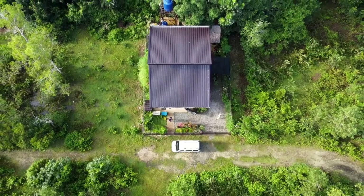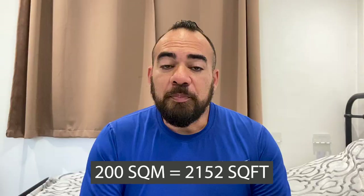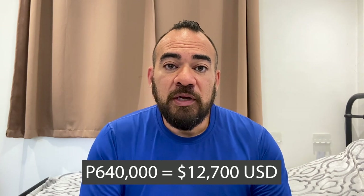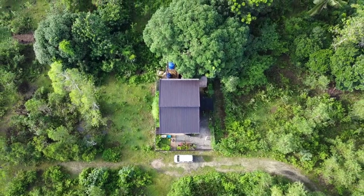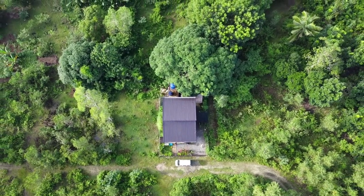First things first, let's talk about the lot. I bought the lot back in November of 2018 and it's 200 square meters. Back then the price was 3,200 pesos per square meter, which works out to 640,000 pesos for the lot. Back when I bought it I thought the prices were getting pretty expensive, but now three years later the price has almost doubled again.